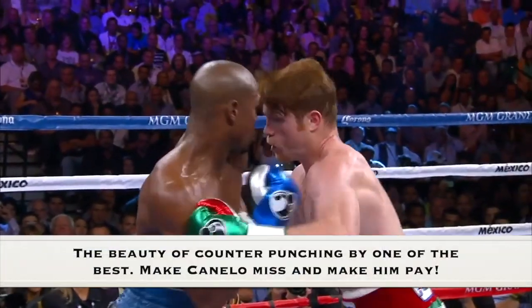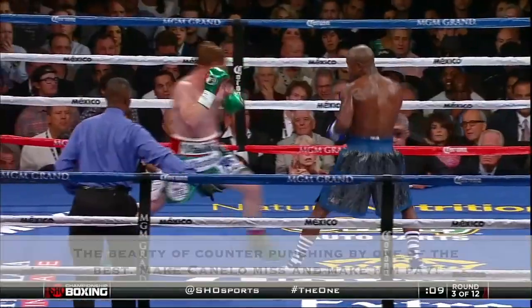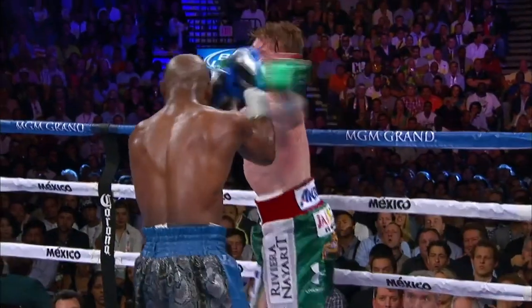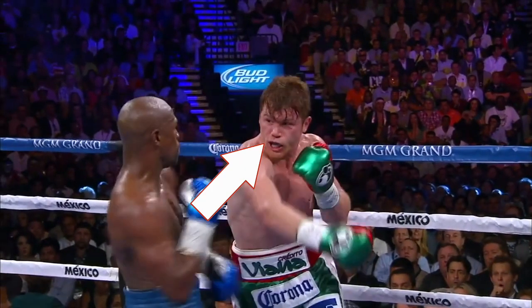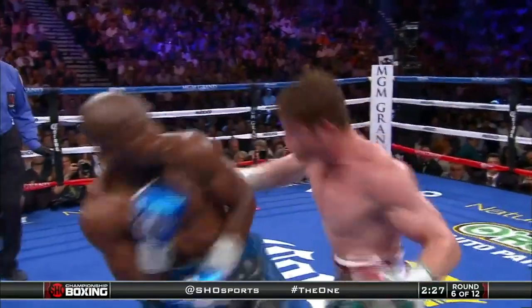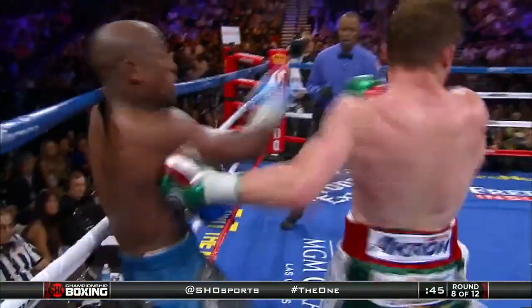The beauty of counter punching by one of the best — he made Canelo miss and he made him pay. Canelo was hesitant in throwing punches. This arrow shows how once Floyd shoulder-rolled Canelo's right hand, he saw an opening in Canelo's defense and was able to land his very own right hand. This may have been the reason why Canelo was hesitant in throwing a right hand throughout the whole fight.